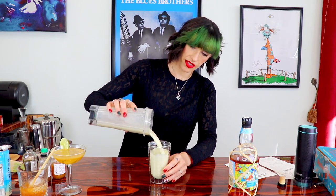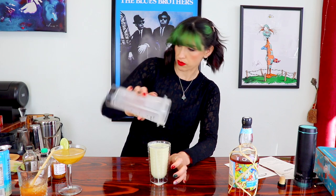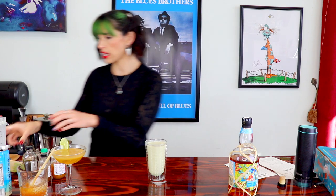Pour it into our Collins glass. Oh, that's very runny. I either did not use enough ice or my ice melted while I was trying to figure out the blender. I feel like this one needs an umbrella or something. Let's give it a lime wheel. I like that — I do like that a lot more than I thought I would. It's not overly sweet, but you definitely get those matcha flavors and I guess that's avocado that I'm tasting.